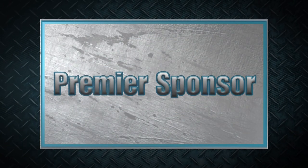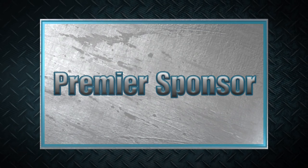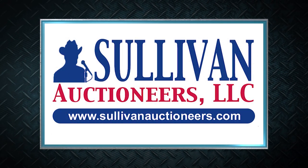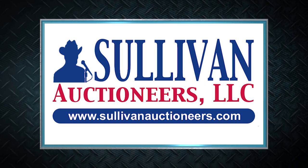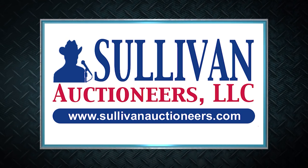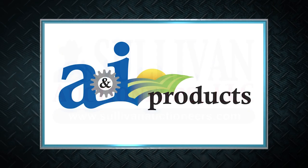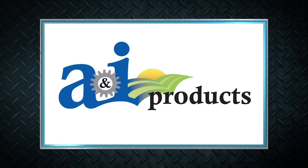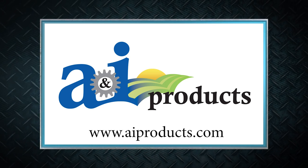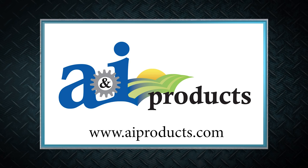Machinery Pete thanks these premier sponsors for their support. Sullivan Auctioneers — let our team of professionals show you how to make your auction a success. Visit SullivanAuctioneers.com. A&I Products is a lower-cost, quality replacement part solution for all types and ages of ag equipment across all brands. Visit AIProducts.com.